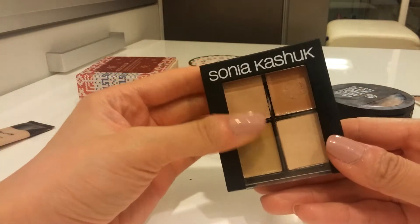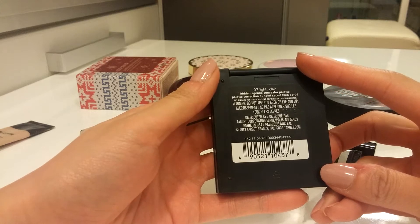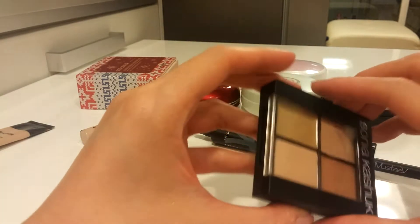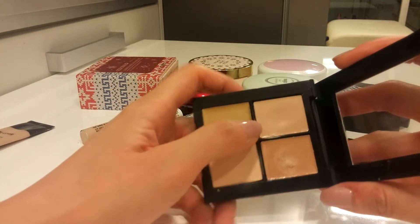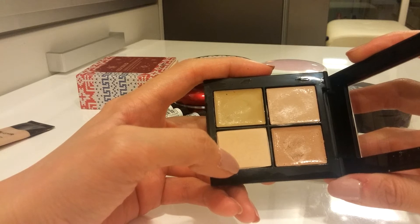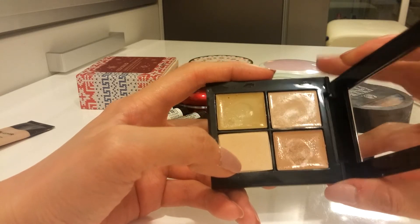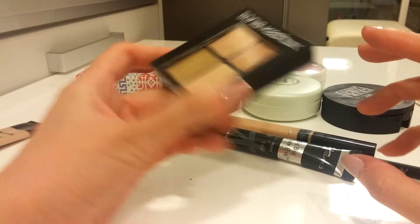Another one is the Sonia Kashuk Hidden Agenda Concealer Palette in Light. One cream I don't use — it's too dark for me. Another is fine. There's a setting powder I use under my eyes. I will probably use those two up and then get rid of the palette.